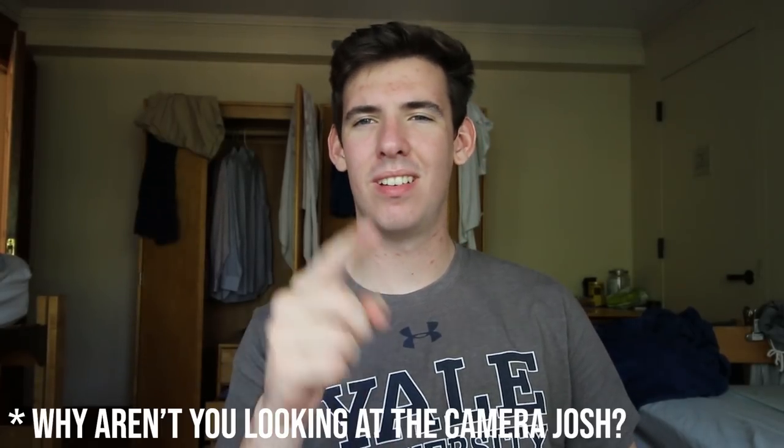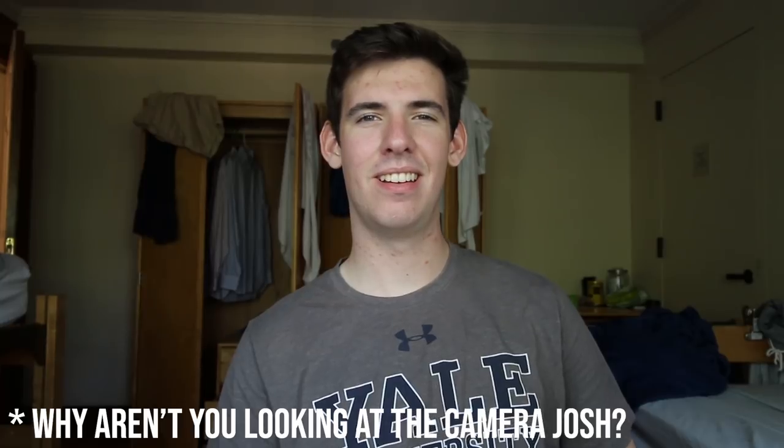What's up guys, it's Josh and we're back again with another video. Let's do it.